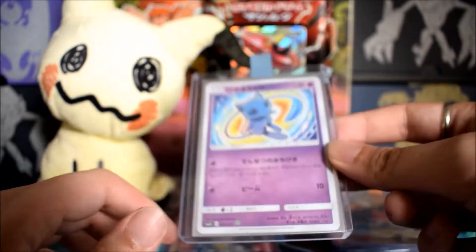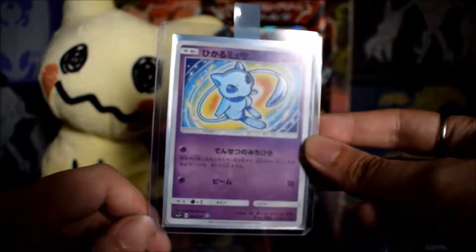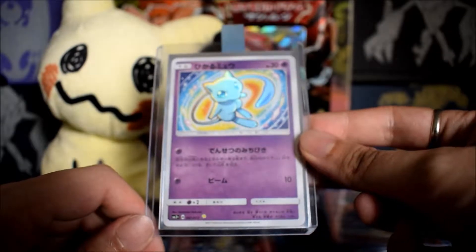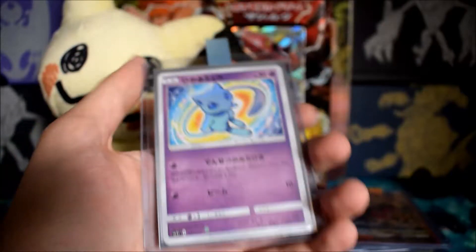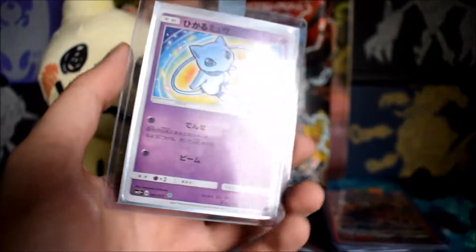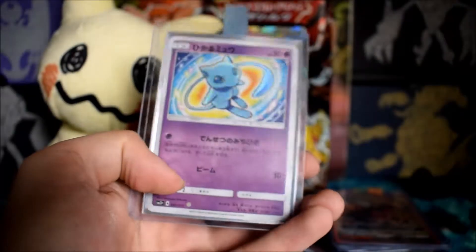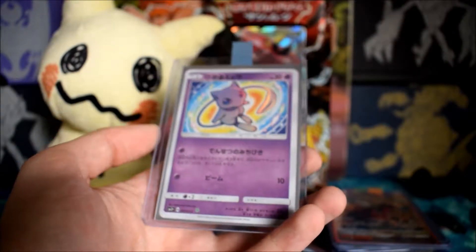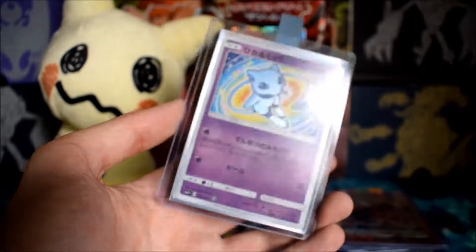Next, the creme de la creme from this set — the Shining Mew from Shining Legends. Can't wait to pull one in English as well. Perfect condition. I'm super curious about the English Shining cards. As you can see at the bottom of the card, that symbol there is actually part of the set design — the set symbol pops up to indicate it's a Shining card. You'll see it on the next card as well.